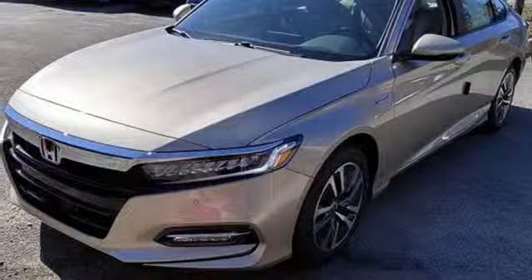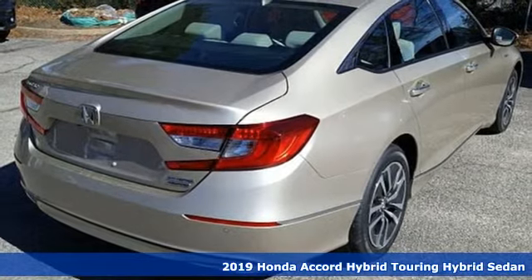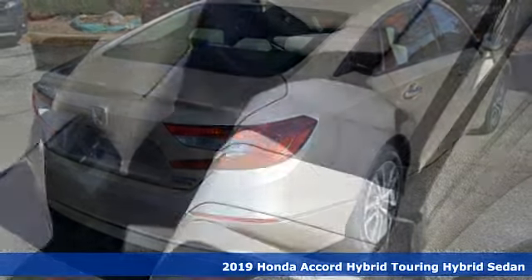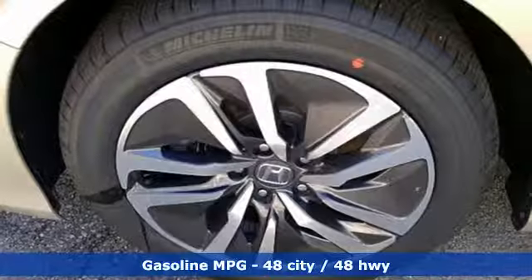Here's a new 2019 Honda Accord Hybrid. Its elegance and efficiency is inspired, spirited, impressive. You'll look forward to every drive with features like these.